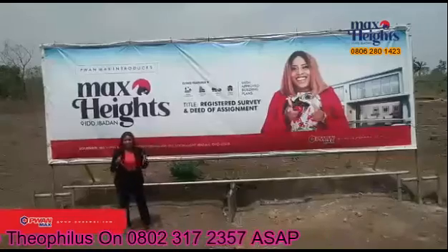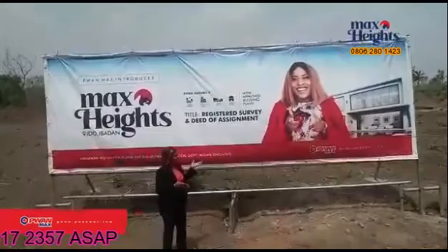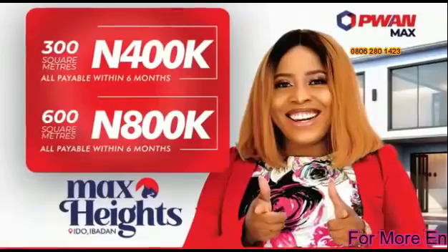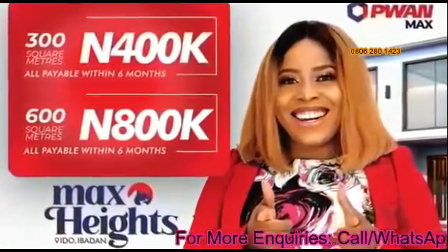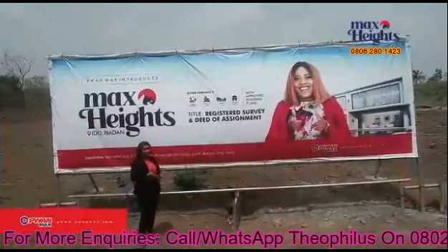Max Height, Ibado, is a 20-minute drive to Oloko Emu and 35 minutes to the popular Jericho. Going at an introductory price of 800,000 Naira for 600 square meters and 400,000 Naira for 300 square meters. The best time to take advantage of this opportunity is now.